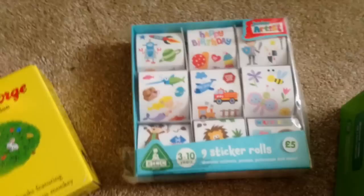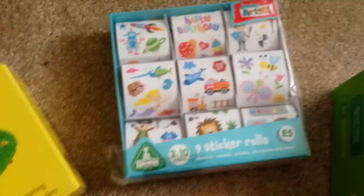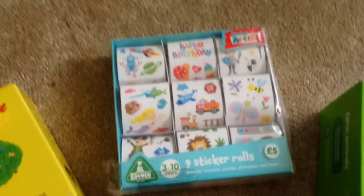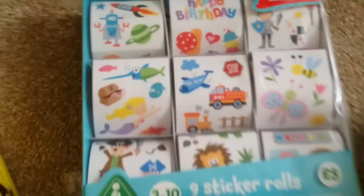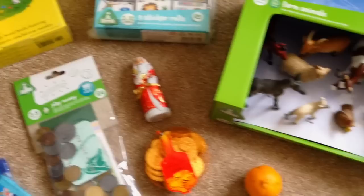Next up are the sticker rolls from the Early Learning Centre. William is absolutely obsessed with stickers at the moment. There are nine packs here of different ones — you can see things like Happy Birthday, Robots, lions, pirates and more — so I think he'll love just sitting down and sticking away. Early Learning Centre had some really good deals earlier in November, so I took advantage of them.